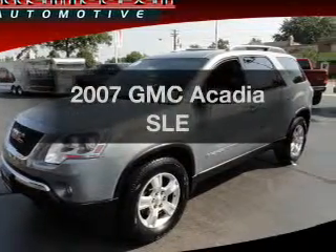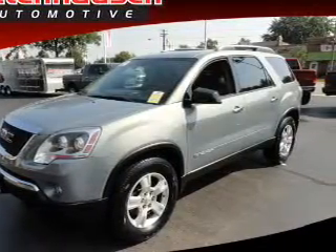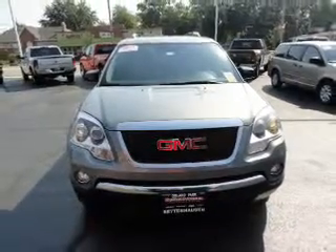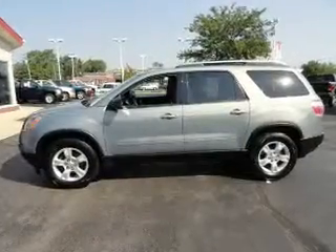Get noticed in this 2007 GMC Acadia. This is the set of wheels you've been looking for, with a solid 6-cylinder engine connected to a smooth shifting 6-speed automatic transmission.